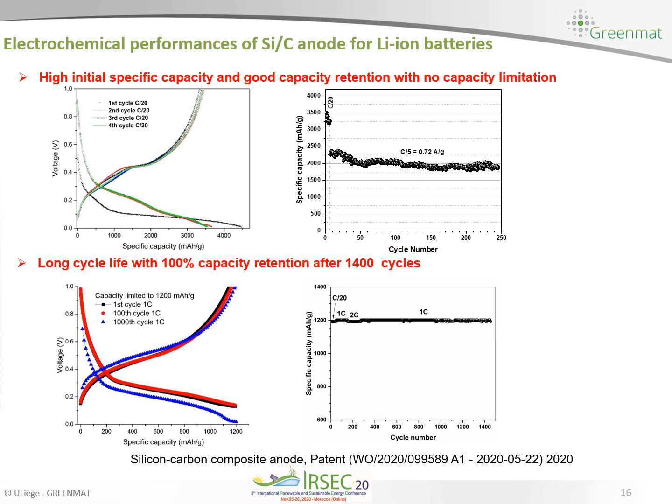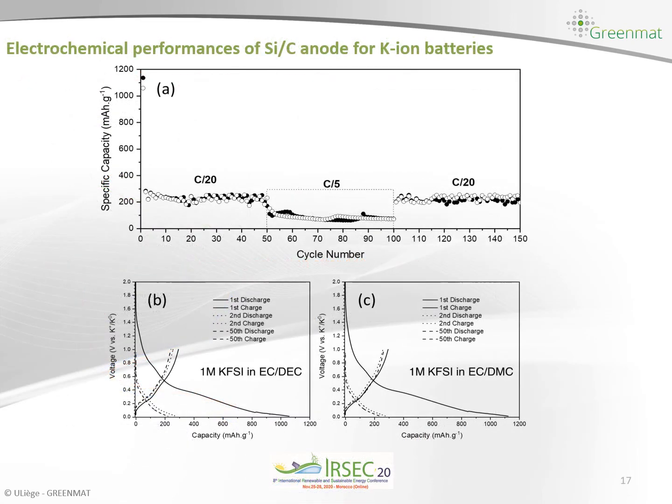Thanks to these excellent electrochemical performances of the silicon carbon composite, we also tested it as anode material for potassium ion batteries. We observed almost the theoretical capacity — the theoretical capacity of silicon in potassium ion batteries is less than 1000 mAh/g because only one potassium reacts with silicon. We have good cyclability and good capacity at C/20, but observe some capacity decay at C/5, which can be related to the high volume expansion due to the large size of potassium ions. After returning to C/20 the initial capacity is recovered. We tested in two different electrolytes and still obtained very good capacity in both.